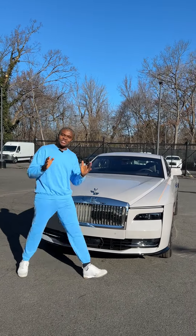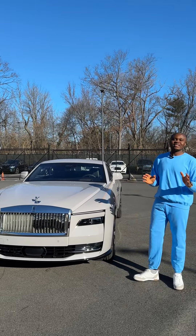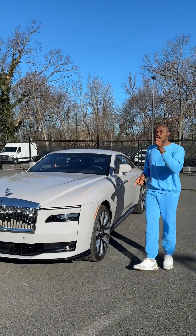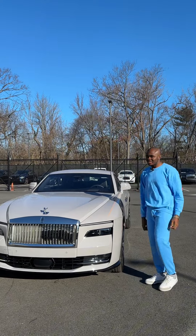With me here today is a 2024 Rolls Royce Spectre. This car is the first fully electric car constructed by Rolls Royce. It has a horsepower of 577 and weighs about 3,000 pounds. So let's go inside and see the package that this car comes with.